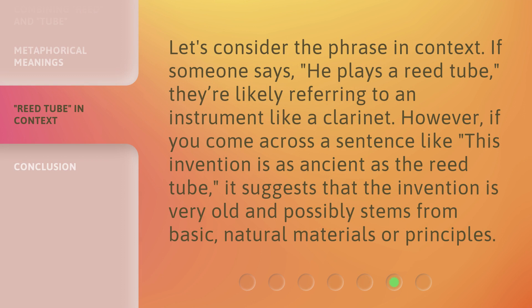However, if you come across a sentence like, "this invention is as ancient as the reed tube," it suggests that the invention is very old and possibly stems from basic, natural materials or principles.